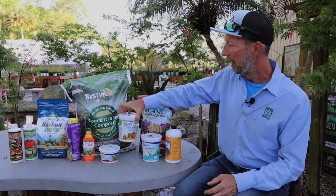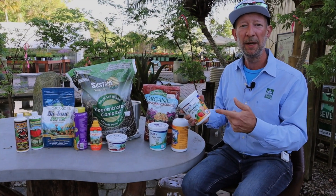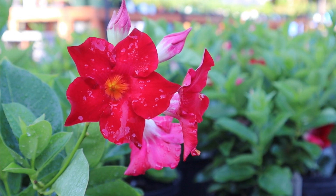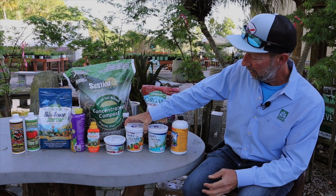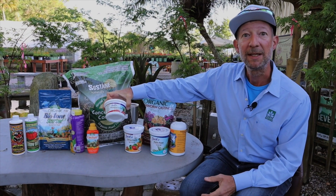I use the Jacks Even Feed, which is a 20-20-20, or I'll use the Blossom Booster, which has a little bit higher phosphorus for some of my blooming plants. But right here I have a citrus blend — they make a citrus blend, a palm blend, a house plant special.